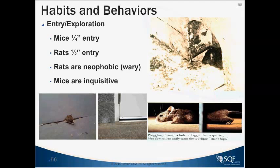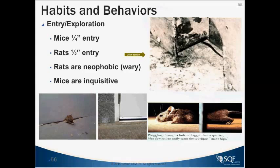Here we have a demonstration of a little mouse sneaking through a crack — just to demonstrate their ability to get through a very small crack with no problem at all. Exclusion is important — find out how they're getting in and do the best to deter them.